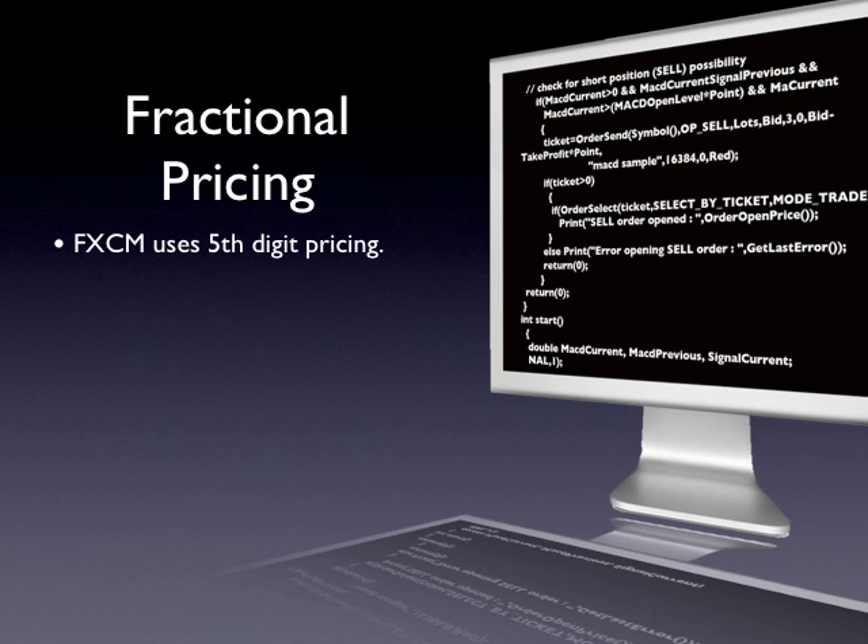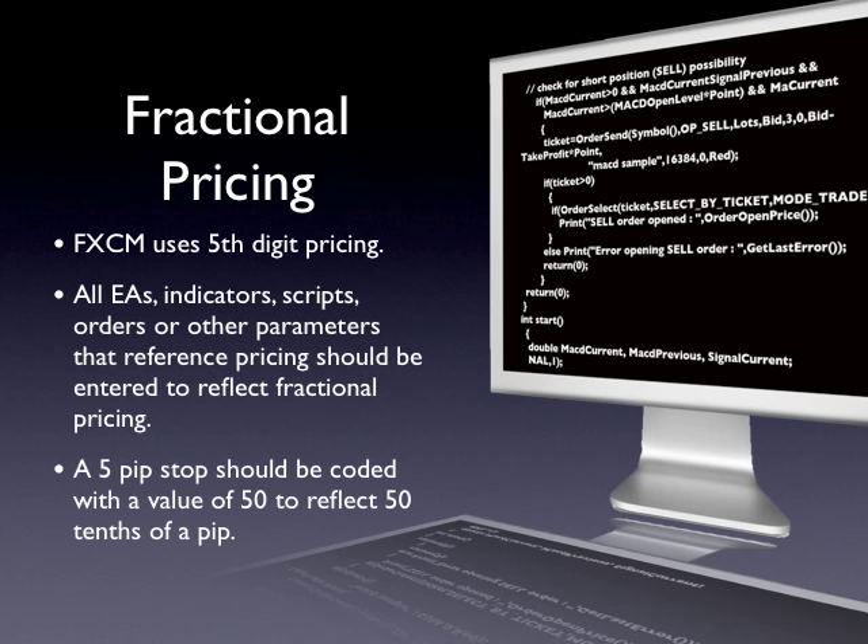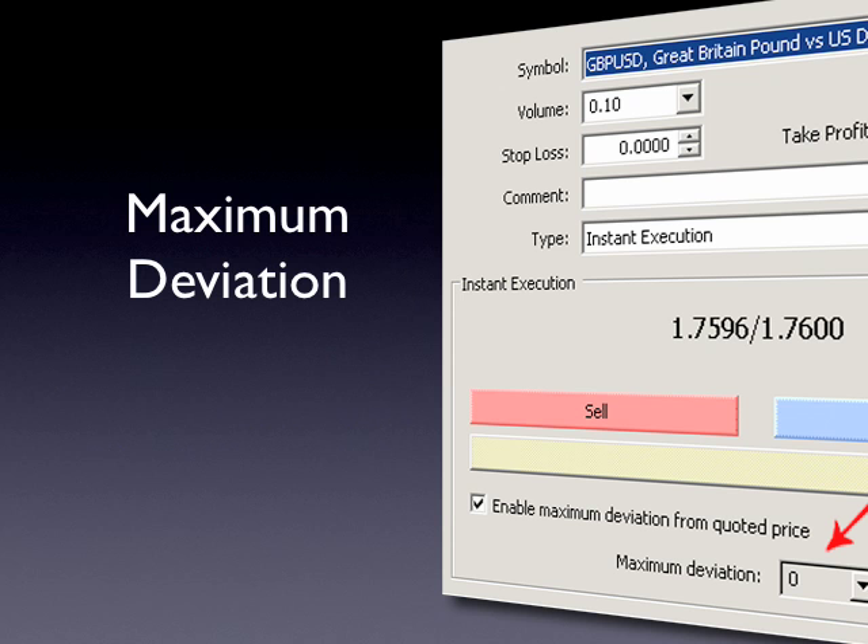In an effort to offer tighter spreads, FXCM introduced 5th digit pricing. With fractional pricing, a trader could for example see a 2.6 pip spread on the Euro dollar instead of a 3 pip spread. While this is advantageous from a cost saving perspective, it is important to understand how this change affects your FXCM Trader 4 account. If you plan on using an expert advisor, make sure it has been properly coded for 5th digit pricing. With 5th digit pricing, a 5 pip stop should be coded with a value of 50, as the number is interpreted in tenths of a pip. Likewise, a maximum deviation setting of 15 pips would need to be coded with a value of 150. Essentially, whenever the code refers to a pip value, you will need to multiply it by 10.